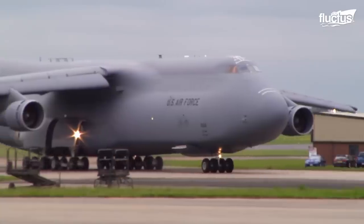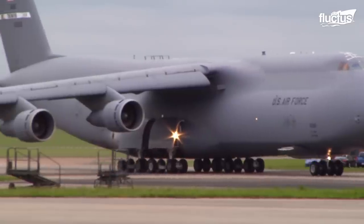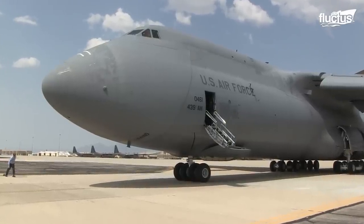Both the F-22 and the C-5 are extremely important to the United States Air Force's overarching mission, just in very different ways.